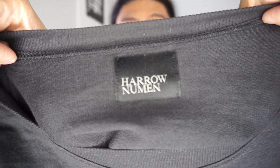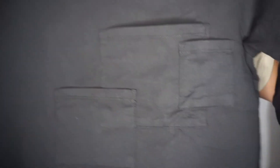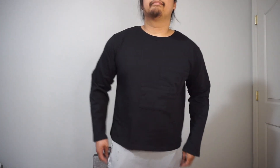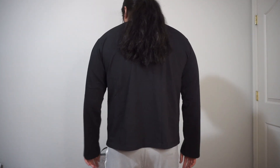Next up is a shirt I found from a brand on Instagram called Harrow Newman. This is a simple, very wide cropped long sleeve shirt — feels really good, great quality. The main detail is the triple left chest pocket of different sizes right over here. It's super cropped, so I have to wear it with high-waisted pants so I'm not showing my belly, but it's a great shirt nonetheless.